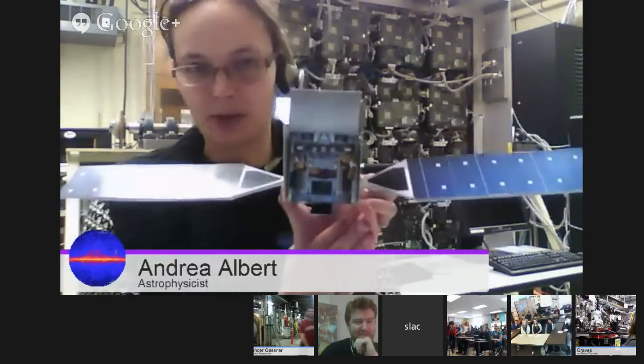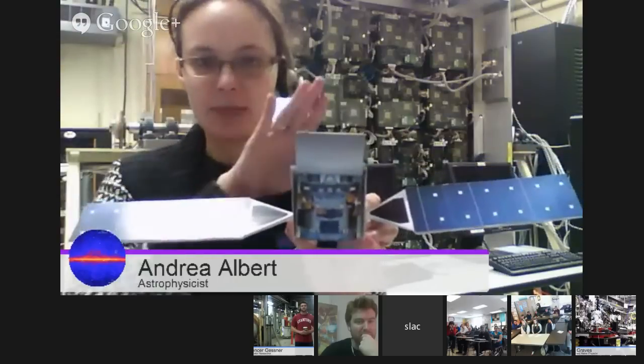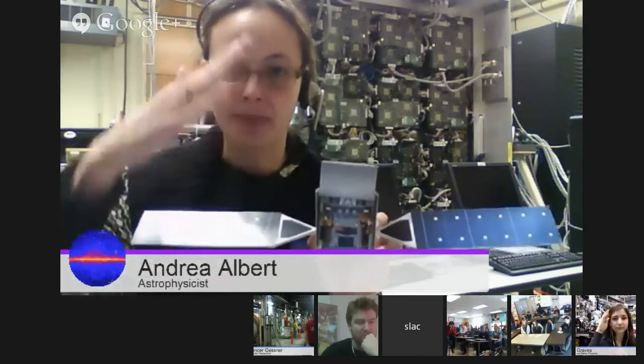Welcome to the Fermi Gamma Ray Space Telescope science operations center. Unlike Spencer and Kat, my experiment is actually about 340 miles above us. I do have a model here that you can see — this is what the Fermi Gamma Ray Space Telescope looks like. The bottom half is the spacecraft, and the top half is the instrument I work on, called the Large Area Telescope, or the LAT. It's called large area because it sees almost 20% of the sky at any time. A regular telescope can only see a very small piece of the sky, but the LAT can see a big chunk of it — it gives us a picture of the entire sky every three hours.